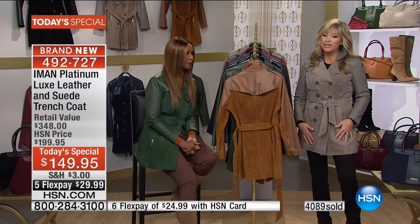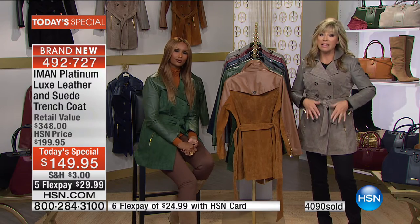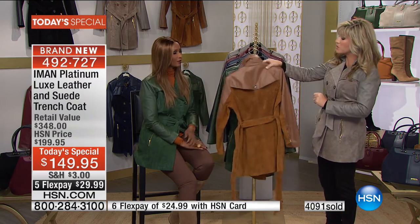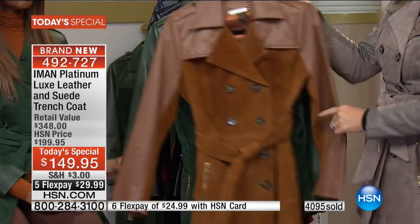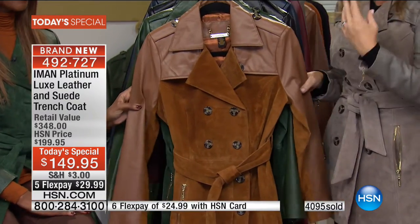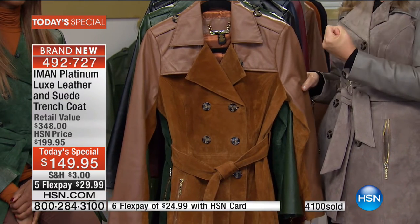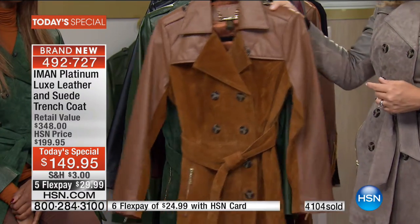We're going to run through the colors again and check in with style expert Jackie Moran. Everything is selling quickly, moss green last call. Starting off with this gorgeous rich cognac — it is a true cognac, not washed out or weathered. It's rich, very robust. Mixing that suede back with the leather in this coat is just fabulous.